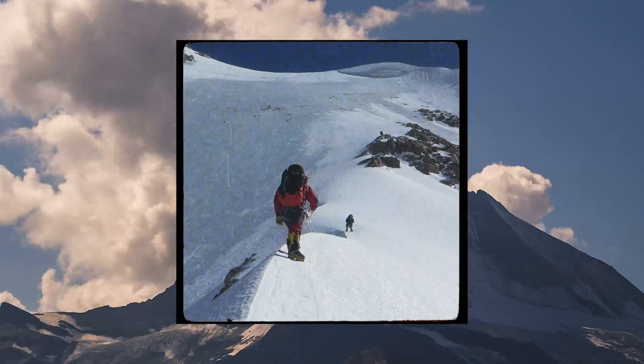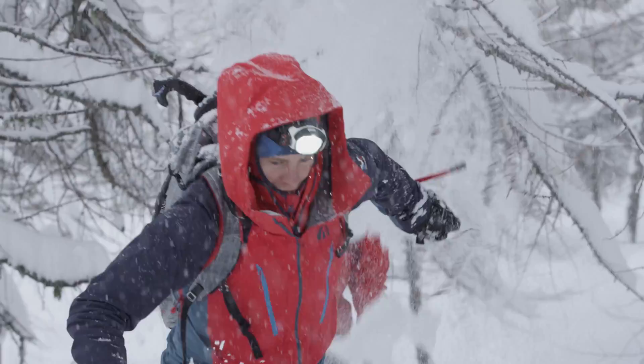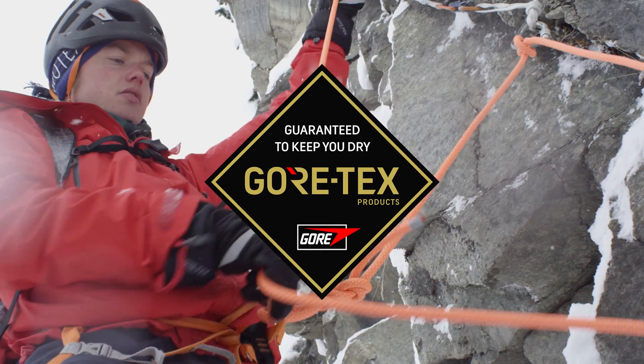These are the most important benefits for all Gore-Tex products, branded with the Black Diamond label saying: guaranteed to keep you dry.